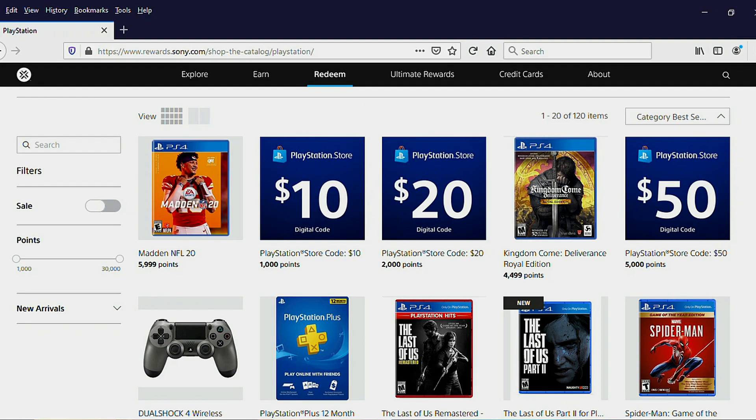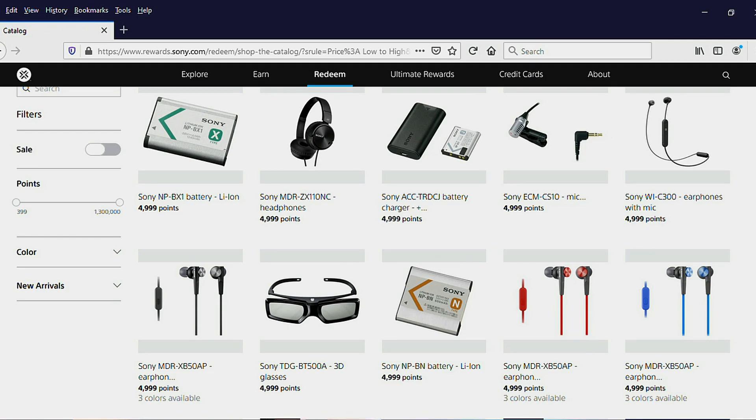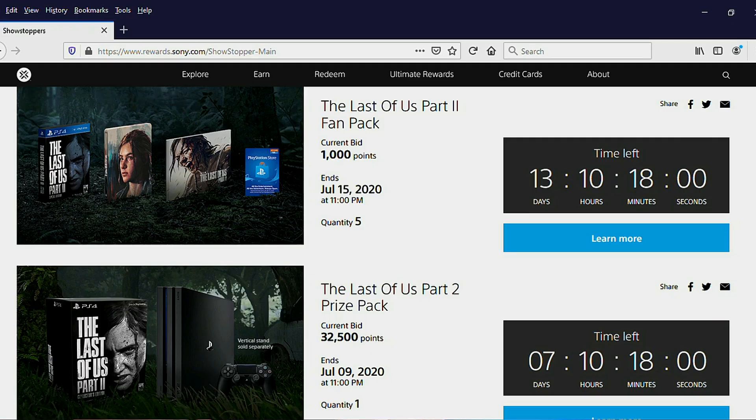If you rack up a bunch of points on the PlayStation credit card, you can redeem them at the Sony Rewards catalog or Sony Rewards store. That means you can get PlayStation games and game codes, controllers, or even a whole console. PlayStation is owned by Sony, so you also have the option to get Sony electronics, movies, and other things as well. There's also the ability to bid on certain special packages — those can be pretty interesting and maybe one-of-a-kind stuff, but you usually won't get as good of value because those auctions tend to go higher, so you might not be getting your penny per point like you would for other items in the Sony store.